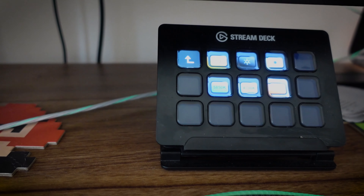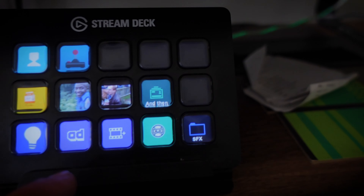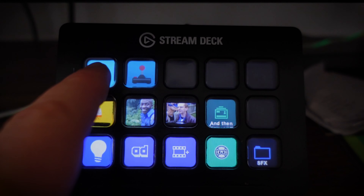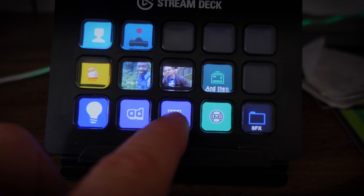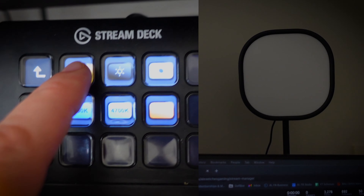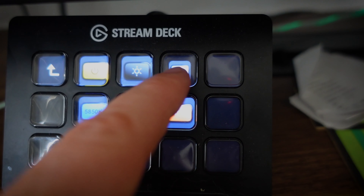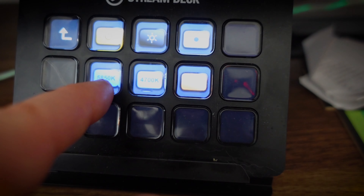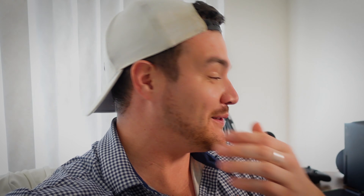This is my Elgato stream deck, which isn't necessary — there is an app now which I think costs peanuts a month. But this is just cool visually as well. Each button does a different scene; you can set up different camera angles, ads, clips, lights. So we'll go to the light here — look. Change of brightness by changing these buttons, and then these are different colours: cool, neutral, or warm. Like I say, it never stops.